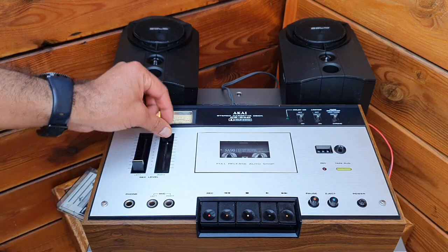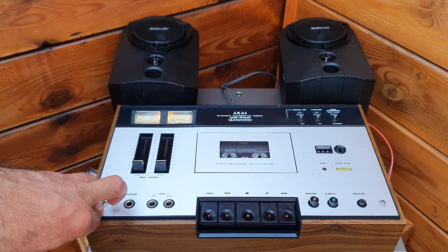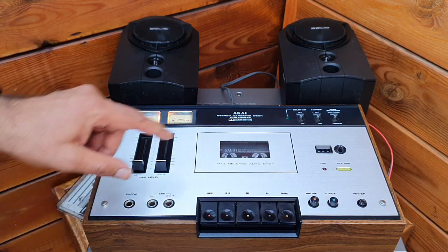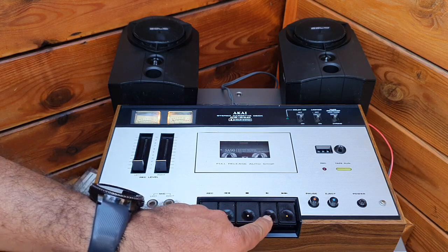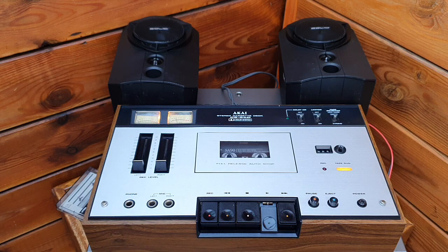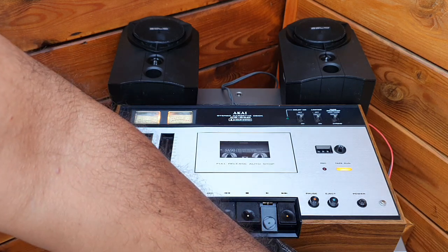Any good mechanic or electrician can easily replace the belts and the capstan roller. It's a two-head system; it's very steady and the heads don't go bad — that's Akai quality. Let's try to see if it works. You see, it sounds good!